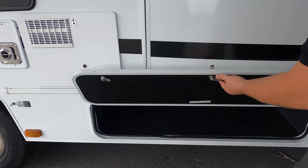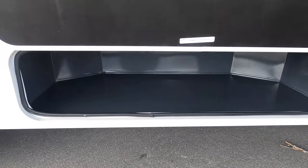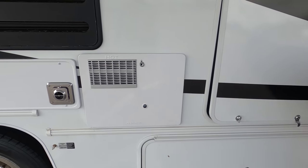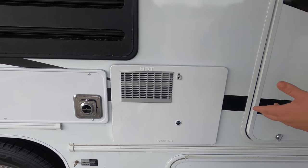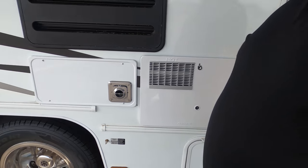Right here — not my favorite type of doors, but there is a little bit of storage. It is the Freelander, so it is still the cheaper version of the Leprechaun. Right there is your water heater. I like how it's white. I wish they continued the decal, but it's all right.